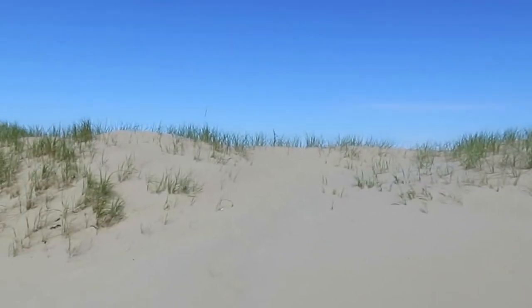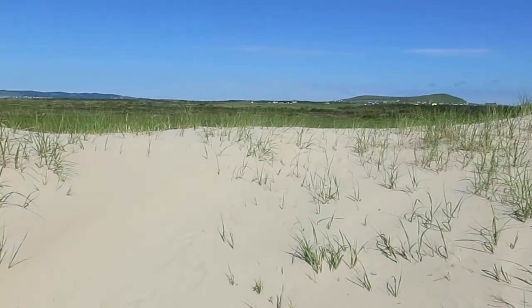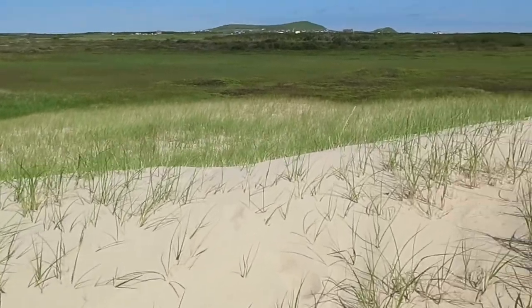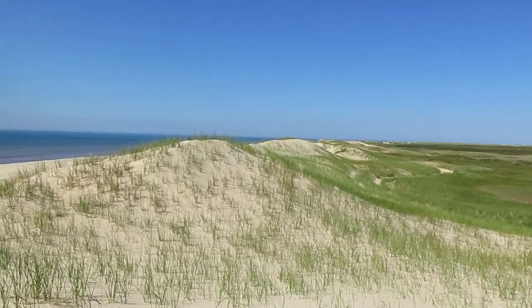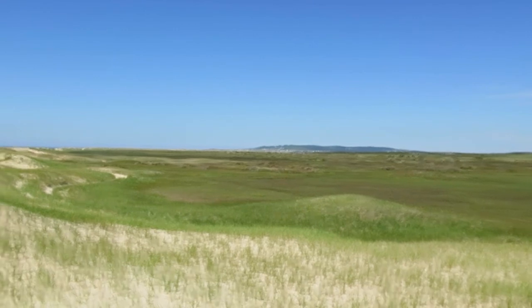Here's one of the few breaks in the dunes where you can go up and over, so I'll just go up and over and take a look. Up close on the back side of a few dunes — got marshland down there, and way off in the distance there's a town.